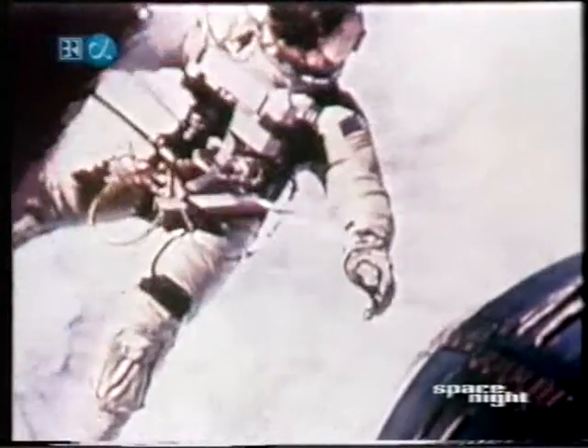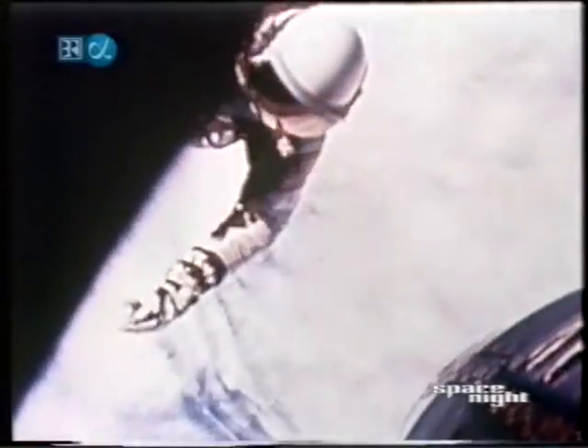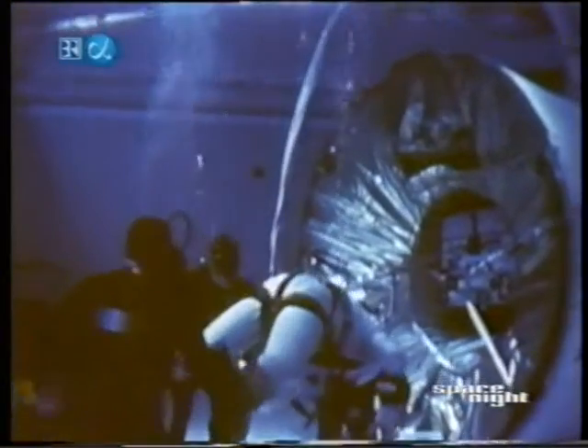And Gemini 12 would launch in 60 days. Part of the answer may be found under the water of this pool, where we have submerged mock-ups of the spacecraft and Agena target docking adapter. We had done research in underwater simulation of space conditions for some months. Now for the first time, a flight crew will incorporate underwater simulation into their EVA work training.